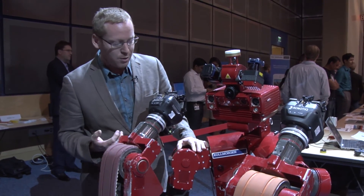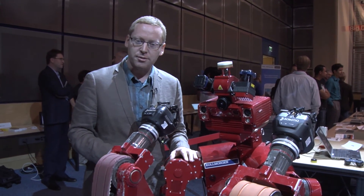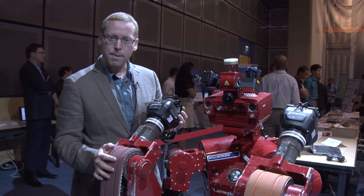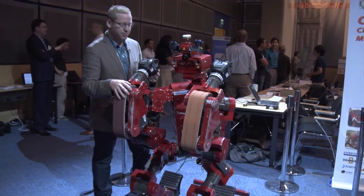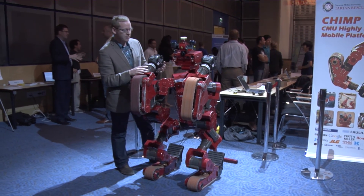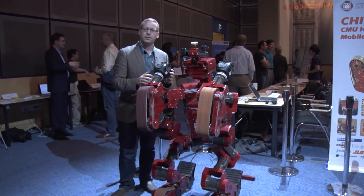This robot with me right now is called CHIMP — the CMU Highly Intelligent Mobile Platform. He's a mobile robot that locomotes around on his own. He's fully autonomous as far as power and everything, and all the sensing he needs is on his head. He's designed for the DARPA Robotics Challenge.